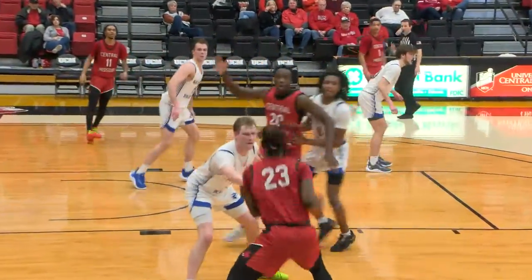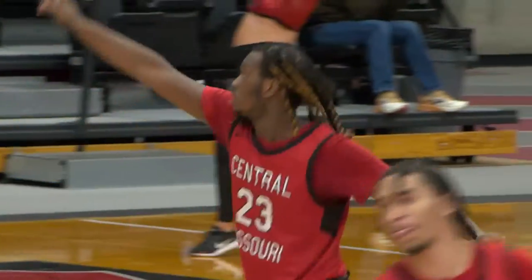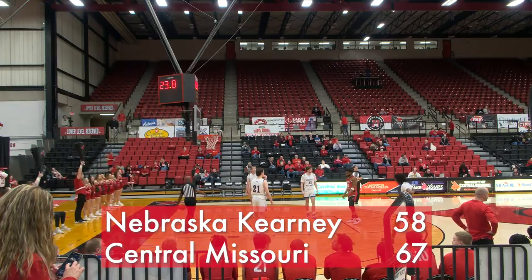Down the stretch, Jordan gets in the lane and drops in the baby hook. He finished with 17 points. The Mules pick up their 11th win of the season, taking down Nebraska Kearney by the final 67-58.